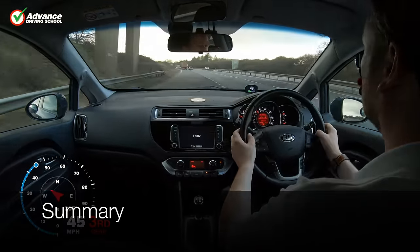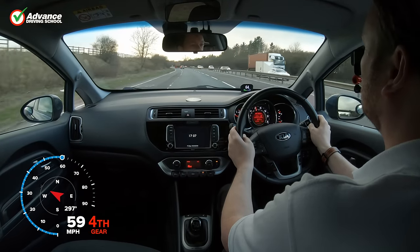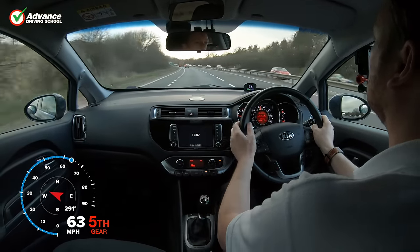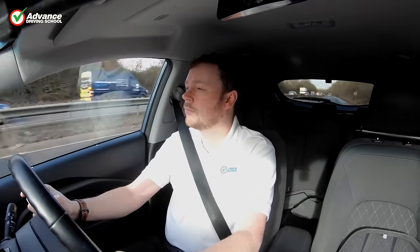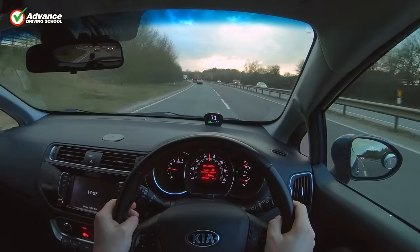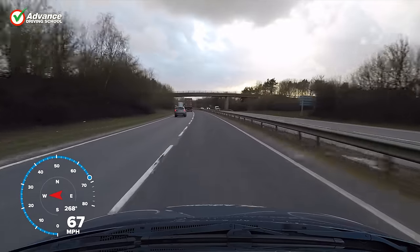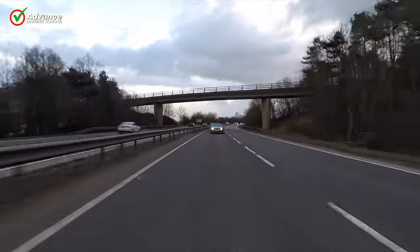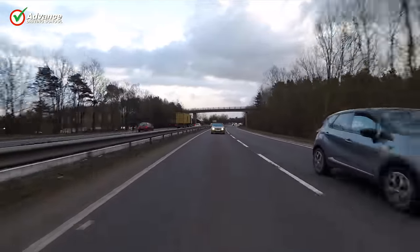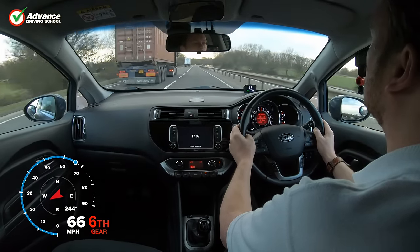There are many other situations that will require us to change lanes, but if we always follow the MSM routine, then we should stay safe. We might need to change lanes before a junction or drive around a parked car, but the routine is always the same. We try to plan ahead as far as possible to give ourselves plenty of time, but if we are unable to safely change lanes for some reason, then we must continue on our current path. Changing lanes quickly or without proper observation is dangerous, but a short detour before continuing our route is no problem.